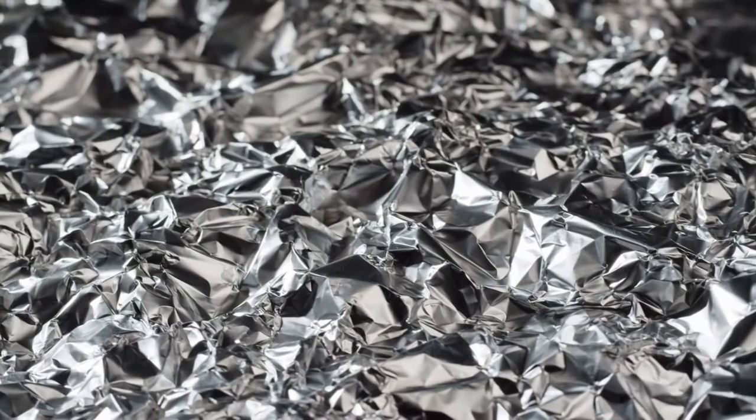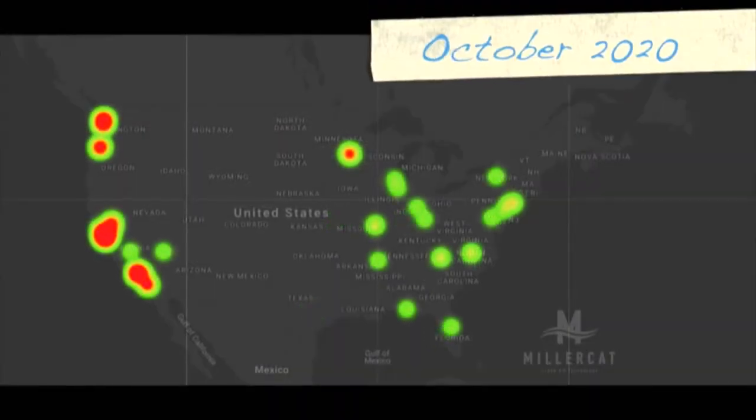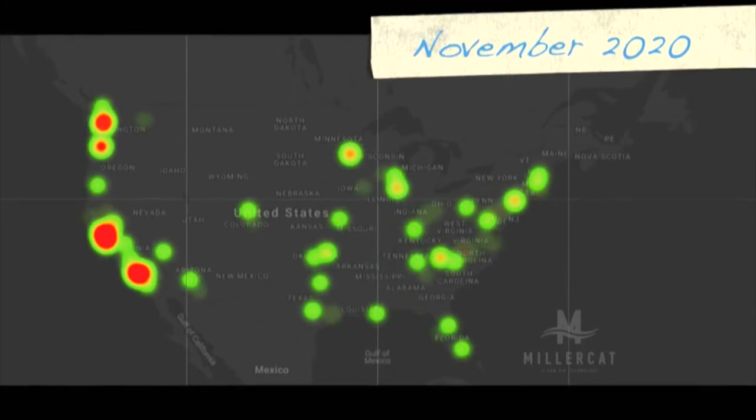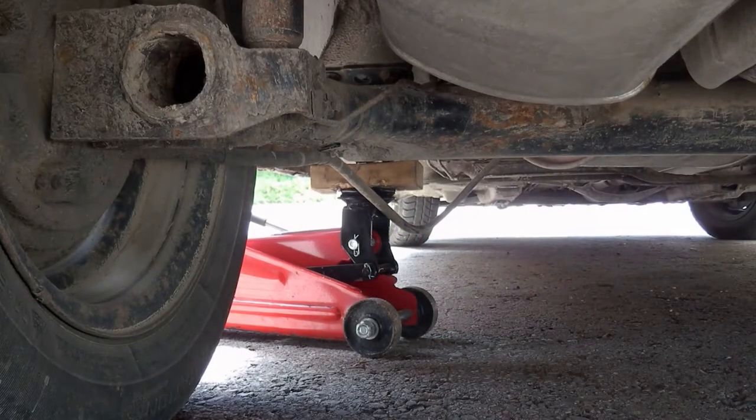I've been looking at the news and I've seen catalytic converter theft is on the rise, and it kind of boggles my mind. Why are people taking catalytic converters? Because it's worth a lot of money. Back in the day, people were putting a lot of precious metals into these vehicles — like palladium, platinum, rhodium — into the converters themselves. It wasn't until about three years ago that we saw a huge spike in the cost of those commodities, so now the converters are worth more than the vehicles themselves.